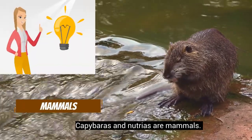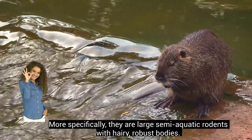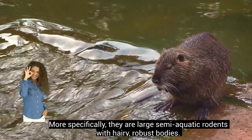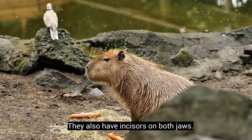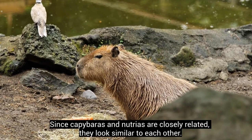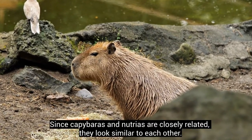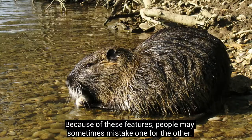Capybaras and Nutrias are mammals. More specifically, they are large semi-aquatic rodents with hairy, robust bodies. They also have incisors on both jaws. Since capybaras and Nutrias are closely related, they look similar to each other. Because of these features, people may sometimes mistake one for the other.